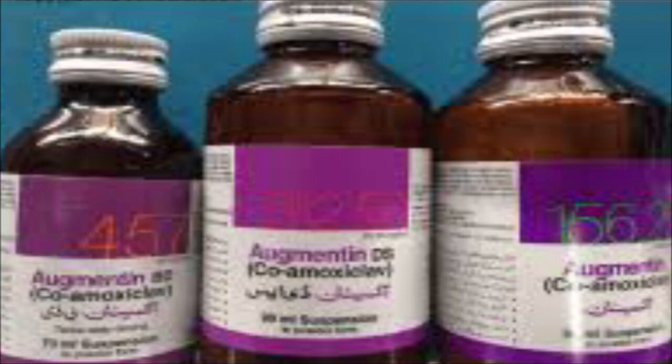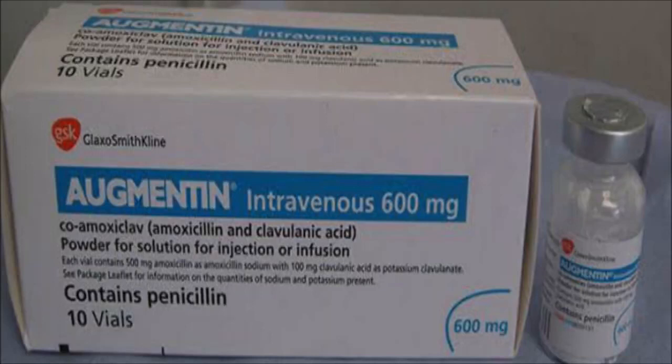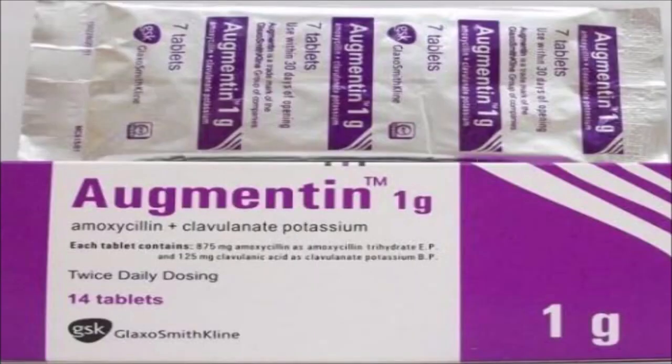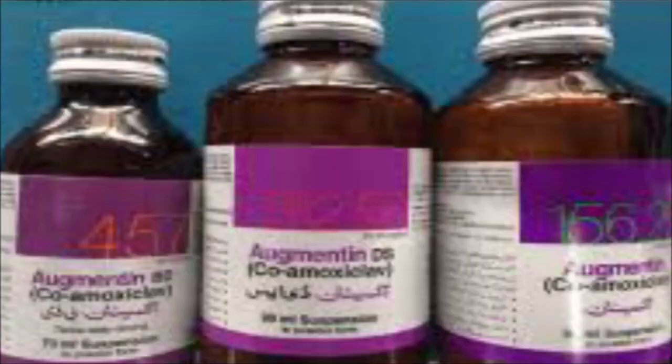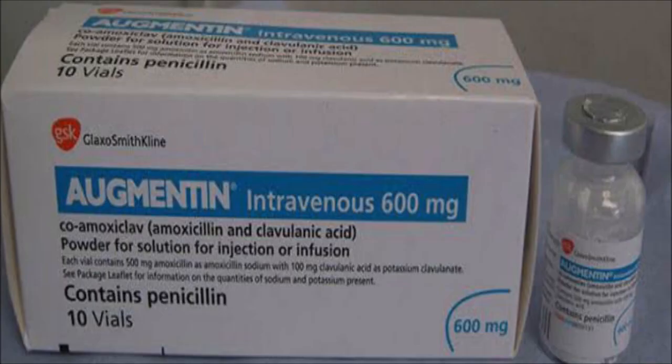Amoxicillin is a broad-spectrum antibiotic which is used to treat all types of bacterial infections, including pneumonia, bronchitis, sinusitis, ear infections, chest infections, upper respiratory tract infections, urinary tract infections, and infections of the skin. If we talk about clavulanate potassium, it is a beta-lactamase inhibitor and it is used to avoid Augmentin resistance for bacteria.